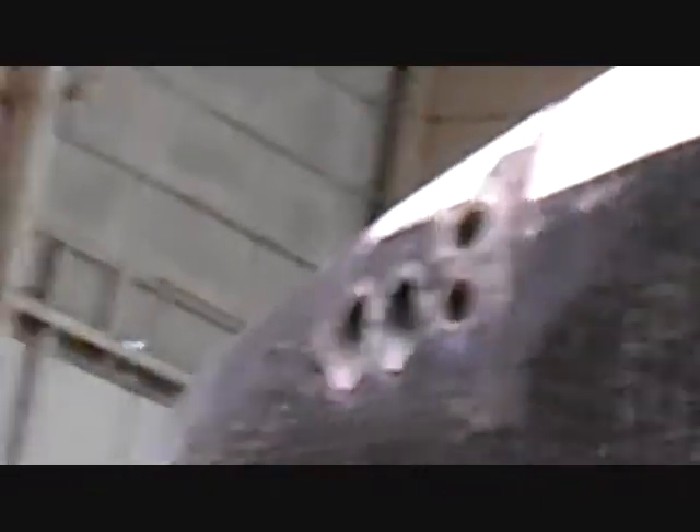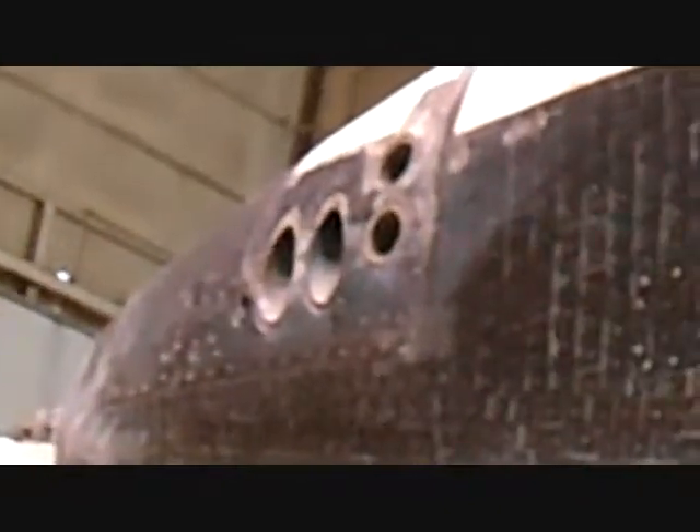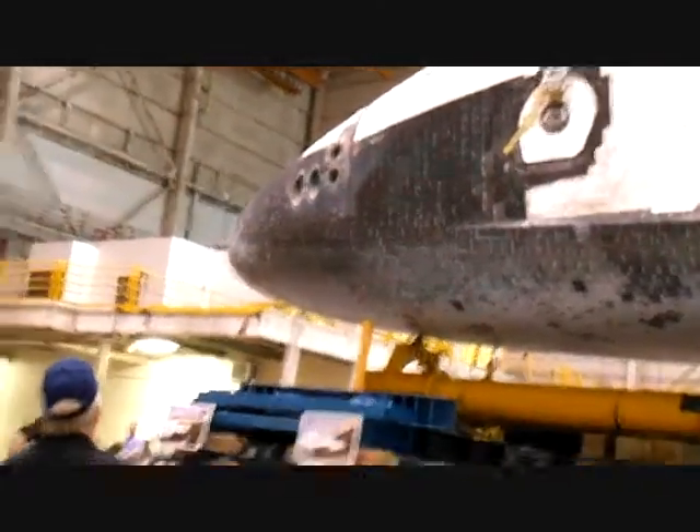Those holes on the side, those are the thrusters — nose thrusters for turning the shuttle when it's in space, for maneuvering. Pretty neat.